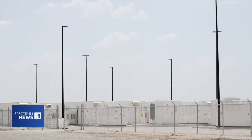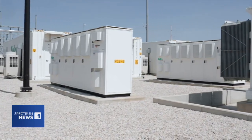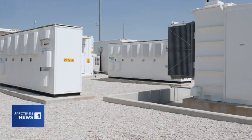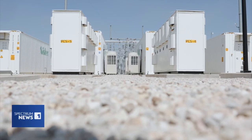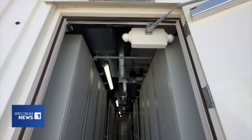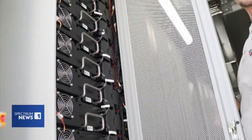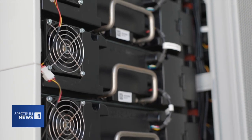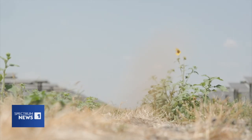But the real magic — the grid-saving muscle — is housed in those railcar-looking containers: 24 of them on-site, a row of 30 cabinets, and inside each of them 17 racks of batteries, ready to dispatch electricity in the event of an emergency. Just like what happened around 8 p.m. on Thursday night, eight days ago.